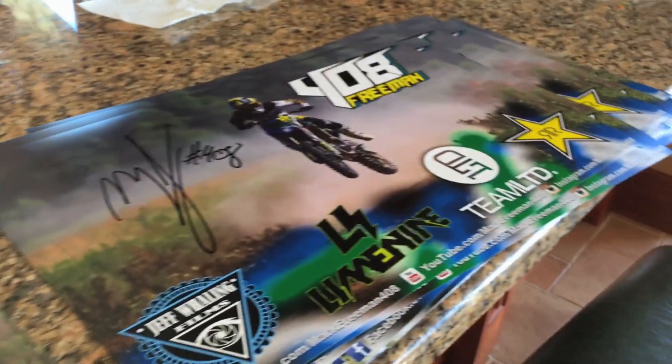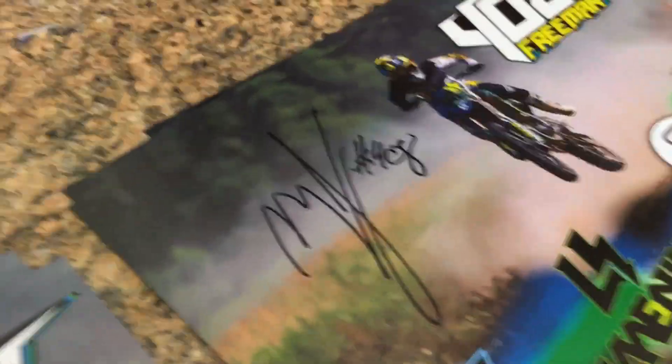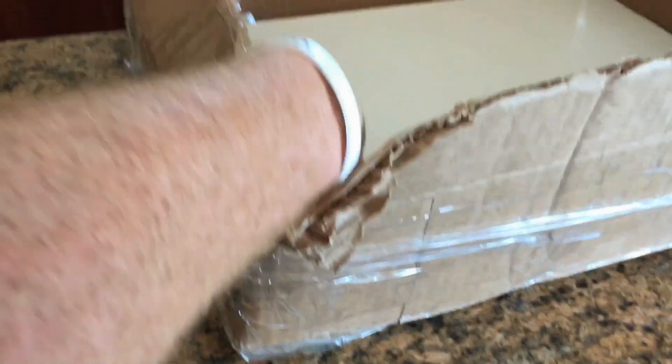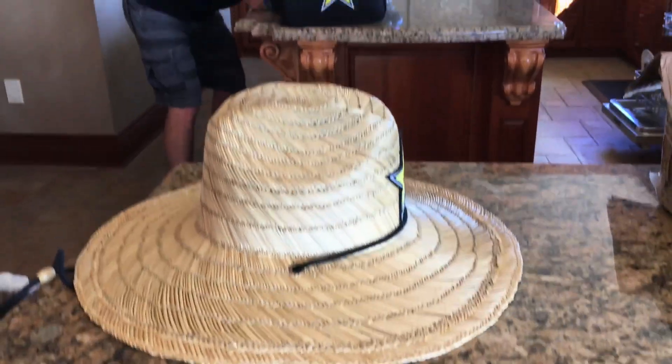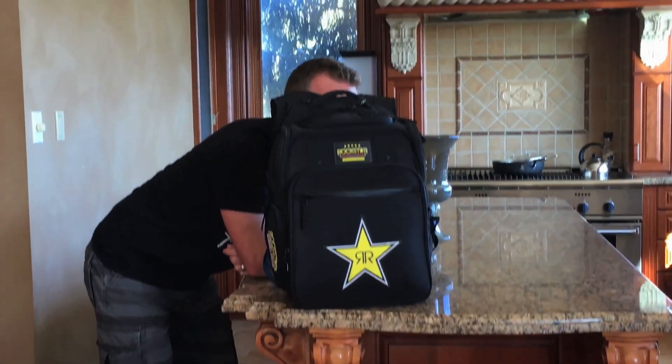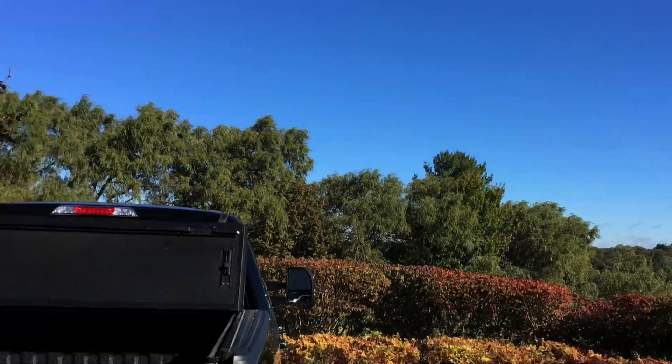Now we're gonna head to the barn and do some filming. Getting all these posters signed for the Toronto Snowmobile Show — unfortunately I won't be able to be there this year, but I'm gonna get all these posters signed so I'll have some people hand them out for you guys.